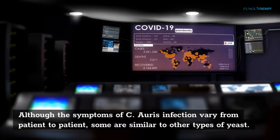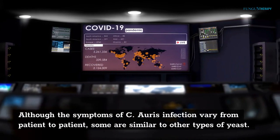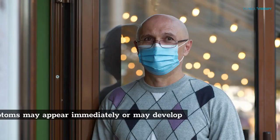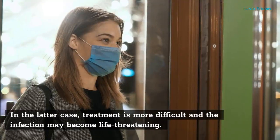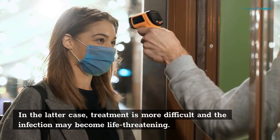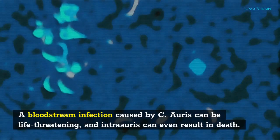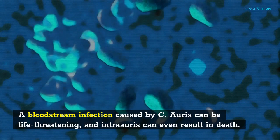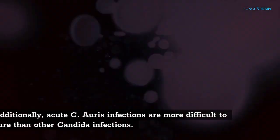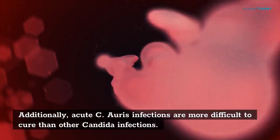Although the symptoms of C. auris infection vary from patient to patient, some are similar to other types of yeast. These symptoms may appear immediately or may develop later. In the latter case, treatment is more difficult and the infection may become life-threatening. A bloodstream infection caused by C. auris can be life-threatening and can even result in death. Additionally, acute C. auris infections are more difficult to cure than other Candida infections.